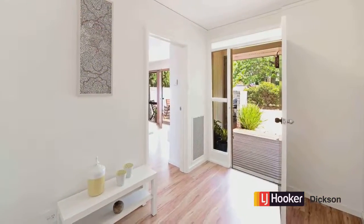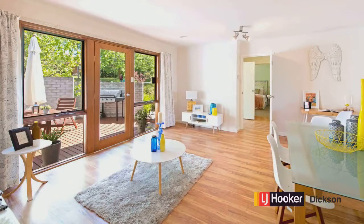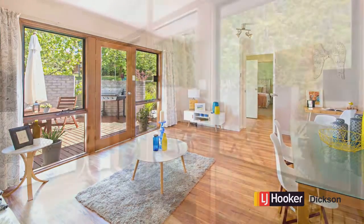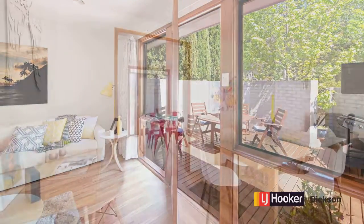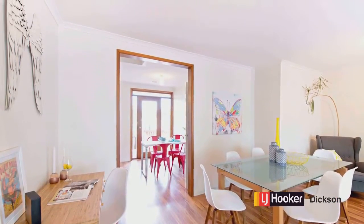Here we are in the entry — quite a nice wide space for coming into the home. Through that door and right here we're in the large living room, and you can see how it flows out to that outside entertaining area with the curved courtyard wall for privacy. It's a really good size; there's room for a dining room if you'd like to set it up that way.